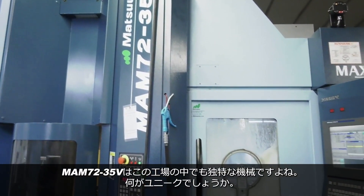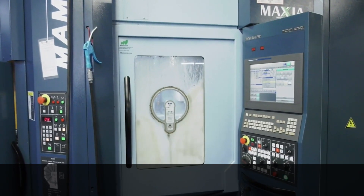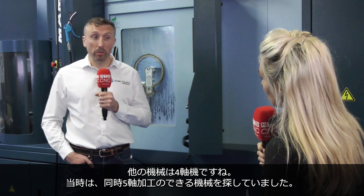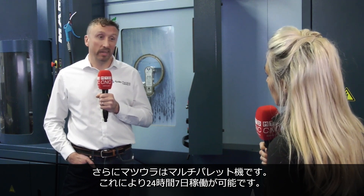This is quite a unique machine in your machine shop, so why does it stand out from the crowd? Well, our other machines are four-axis machining centers. We were looking for a full five-axis machine, and it's got the pallet loader, so that allows us to run 24 hours a day, seven days a week.